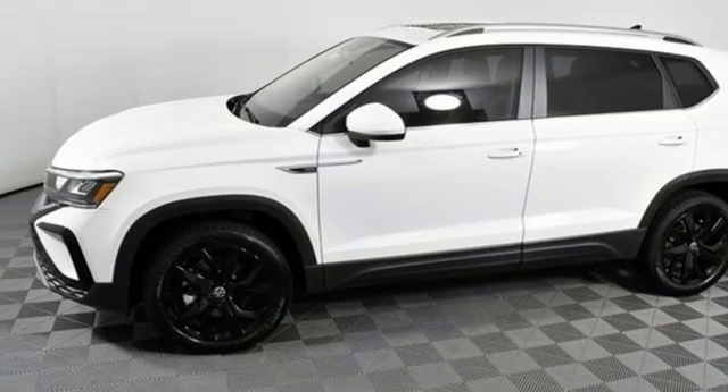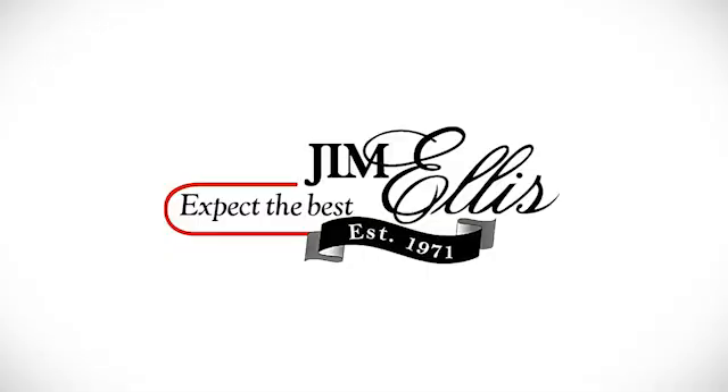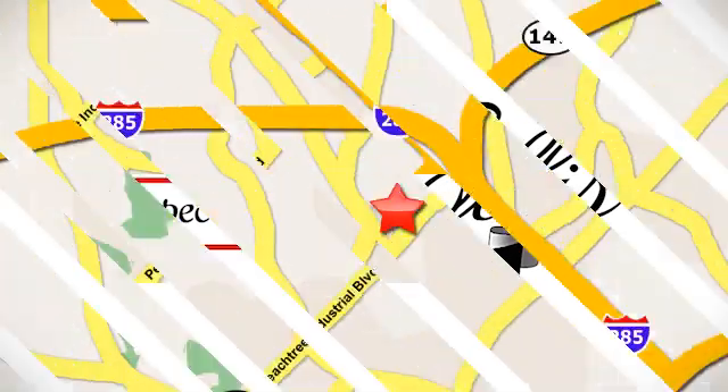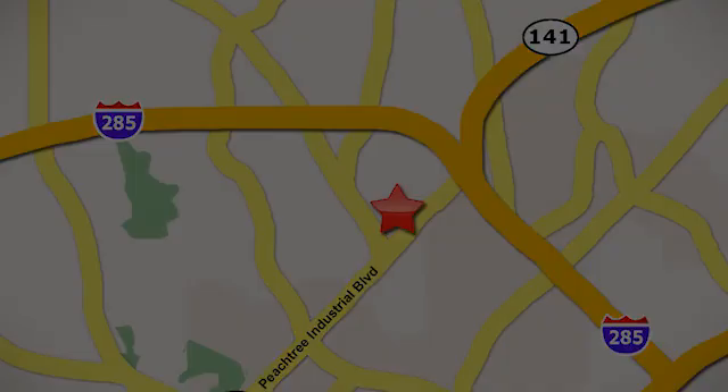Someone is going to drive this fantastic vehicle off the lot — it should be you. Test drive it today. Contact Jim Ellis Volkswagen of Atlanta today, or stop on by. We're conveniently located inside I-285 on Peachtree Industrial.